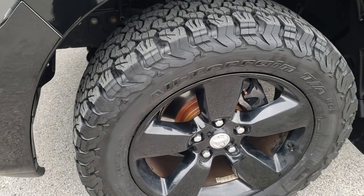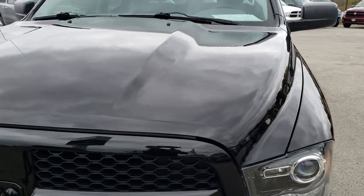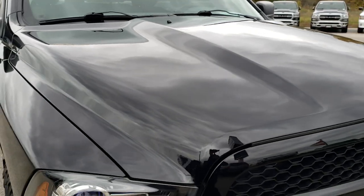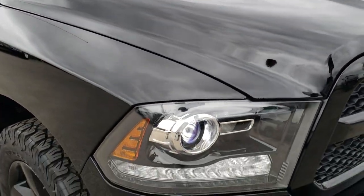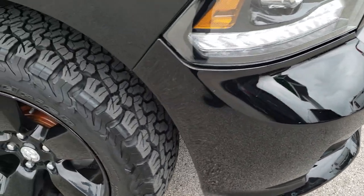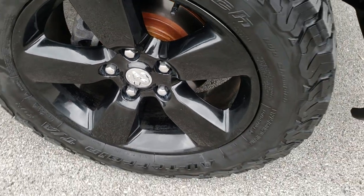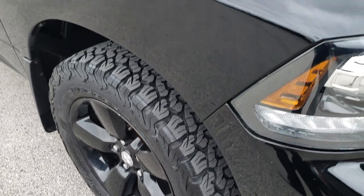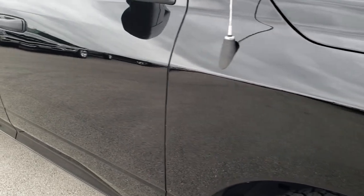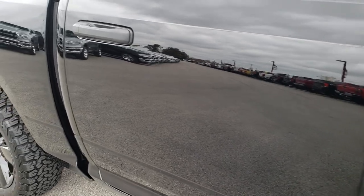Looks like we put brand new front brakes on this truck during our safety inspection. You can see that the hood is in excellent condition — I didn't see any dents or dings on that. Headlight lenses are nice and clear. Front bumper is in really nice shape. Passenger side rim is in nice condition as well, and you can see that brake is brand new too. As we go down this side of the truck, you can see just how mirror-like and glass-like that paint is.